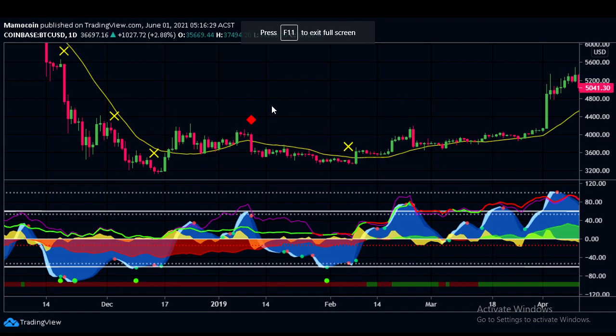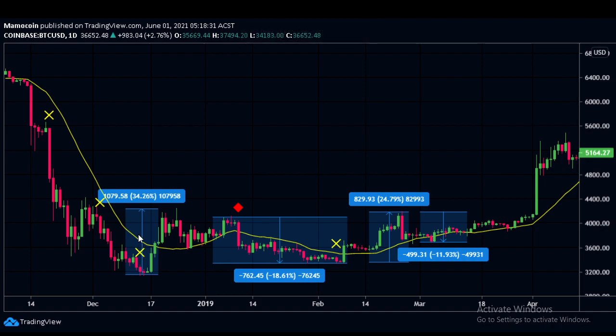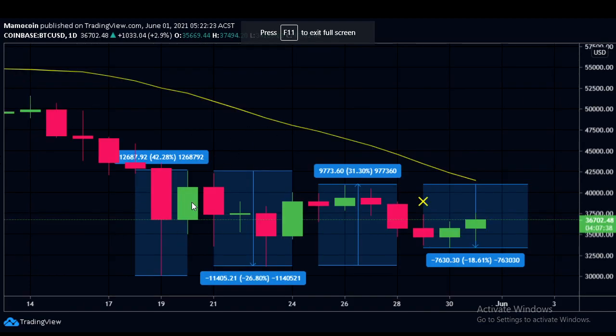At the bottom of that bear market, once we got above the yellow 21 EMA and used it as support, that's when we had really big pumps. The measured moves at the bottom of the bear market: after hitting the cycle low, we went up approximately 34%, then an 18% drop, then up 24%, down 11%, then a big move — a lot of volatility. In our current action, after the big drop we reached our low at approximately 30k, then rose up 42%, came down 26%, went up 31%, came down 18%, and now we're going back up again — very similar to the bottom of that bear market. Once we get above the 21 EMA and use it as support, we'll see a similar thing.